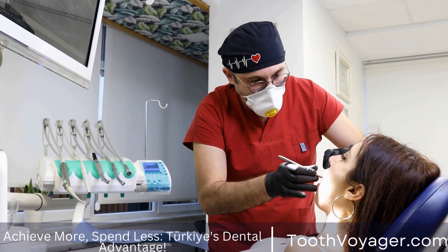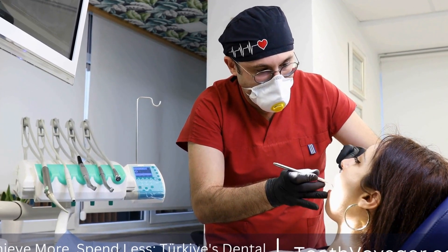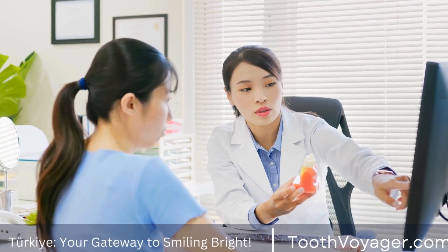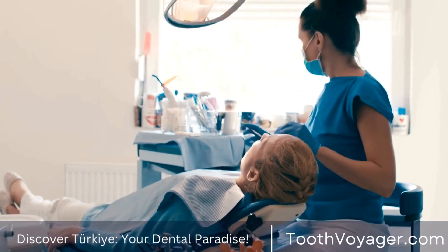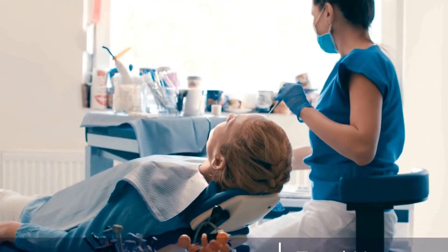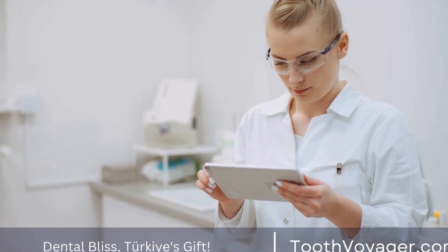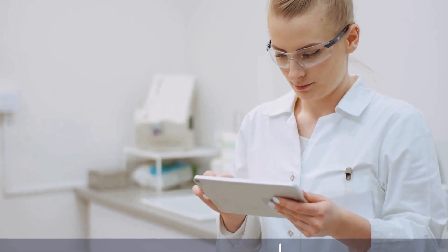There are many alternatives to traditional braces that offer more discreet and comfortable options for achieving a straighter smile. From clear aligners to lingual braces, there is a treatment option for everyone. It is important to consult with your orthodontist to determine which option is best for you based on your individual needs and goals. By exploring the alternatives to traditional braces, you can find a treatment option that fits your lifestyle and helps you achieve the smile of your dreams.